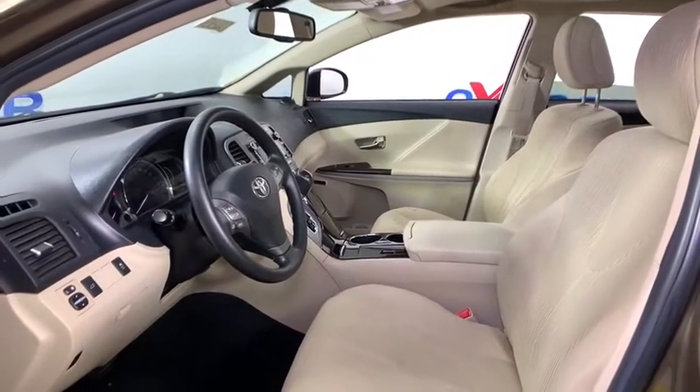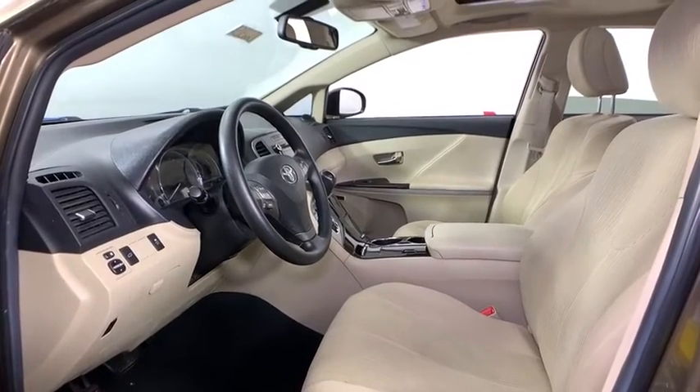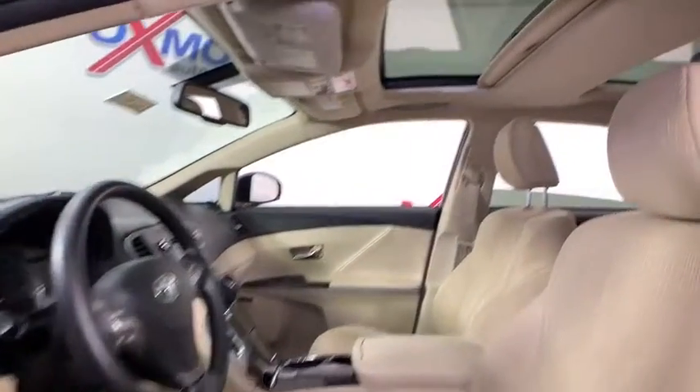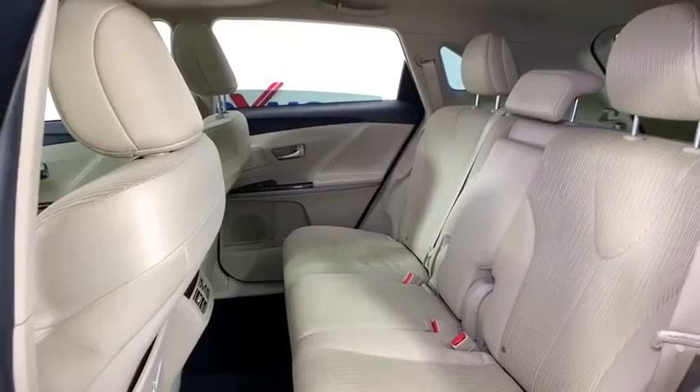Traction control, dual airbags, power steering, four-wheel disc brakes, AM FM CD player with six speakers, fog lights, compass, power windows, rear window defroster, trip computer, CD player, and electronic stability control.